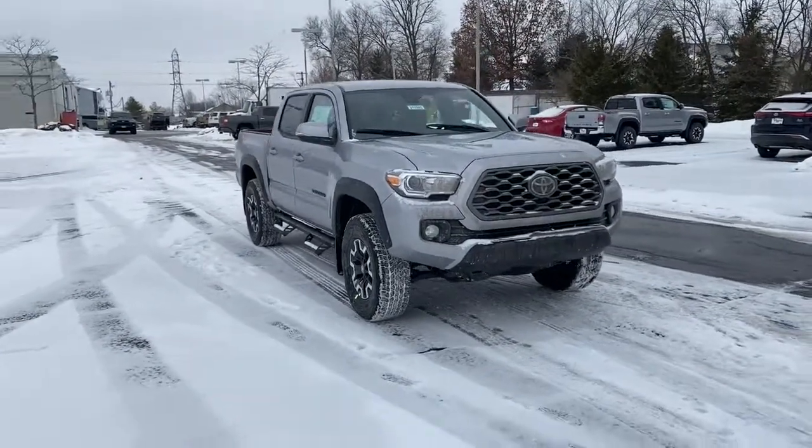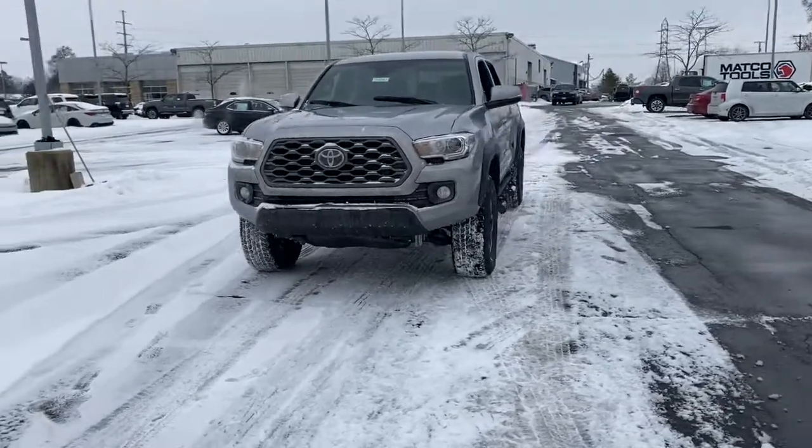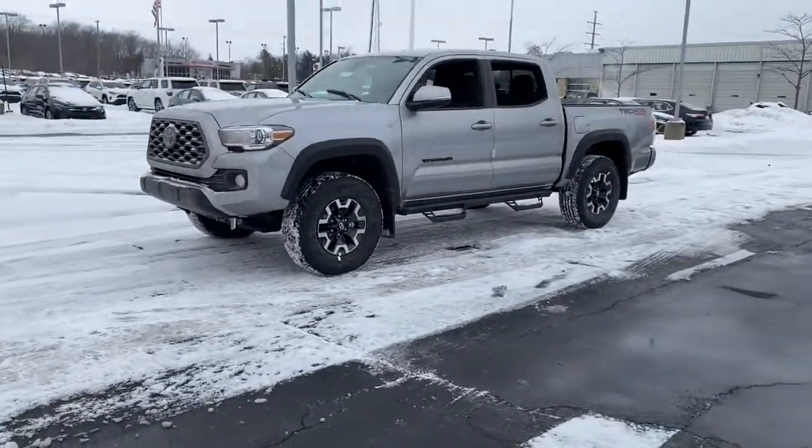Enjoy the view of this 2021 Toyota Tacoma. You'll be comfortable, connected, and focused on the road or trail ahead in this capable Tacoma.